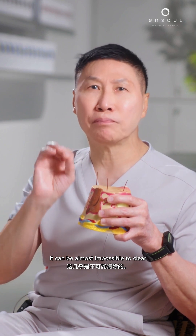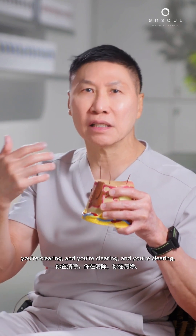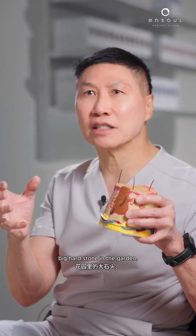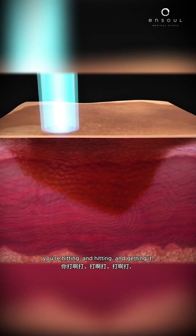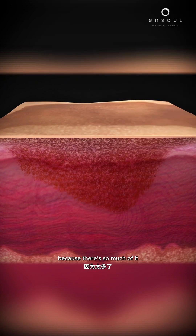It can be almost impossible to clear, because there's so much pigmentation. You're clearing and clearing and it just doesn't seem to move — because it's like clearing a huge big heartstone in the garden, and you're hitting and chipping away at it, but it doesn't seem to move because there's so much of it, and it takes a lot of sessions.